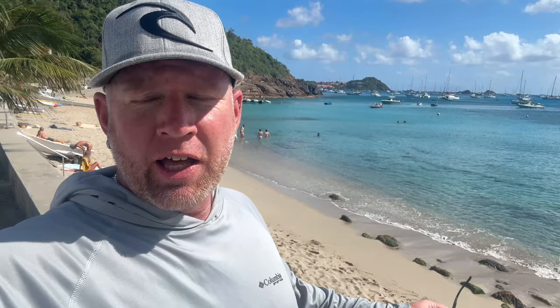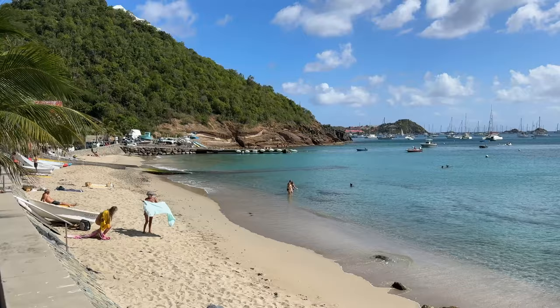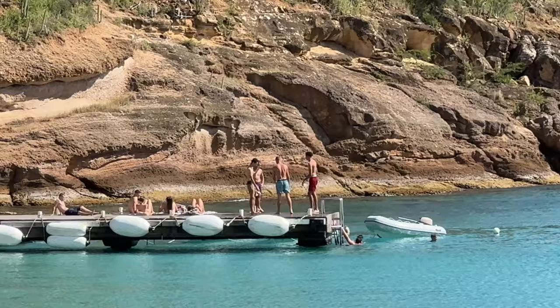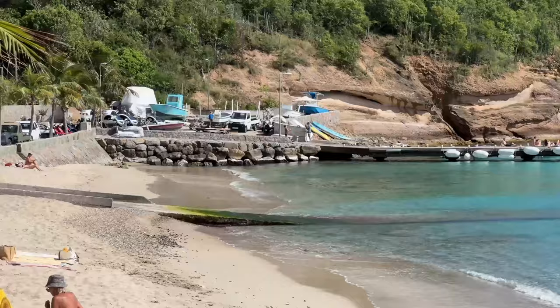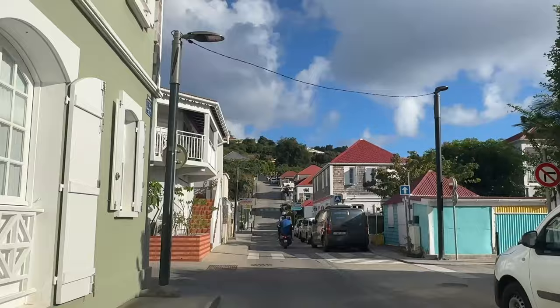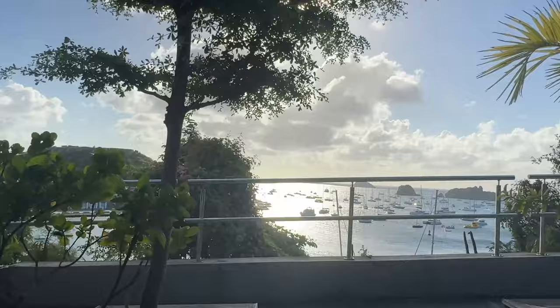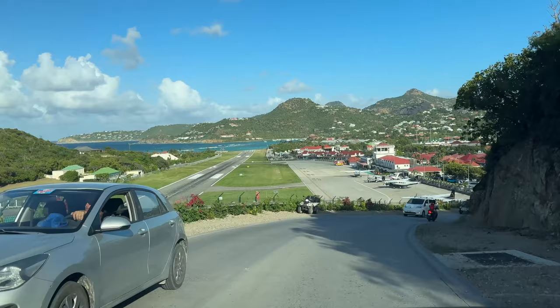Here we are at the village called Corossol, just showing you around real quick. Corossol is like a second port to Gustavia — it's just on the other side of the ridge. They've got a lot of Airbnbs and people living here, though it's really hard to park. There's a beach here and it seems like a nice tight-knit small community where neighbors talk and hang out. I would highly recommend getting a rental car while you're here on St. Barts.